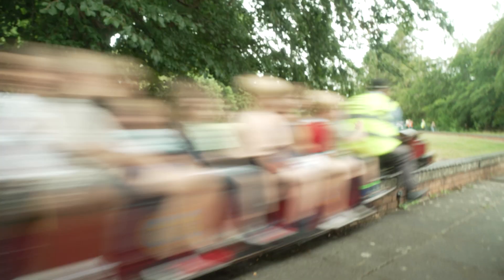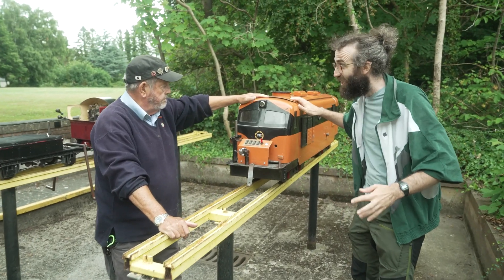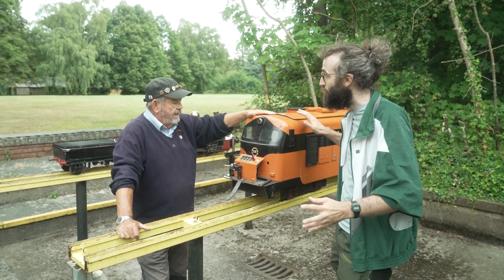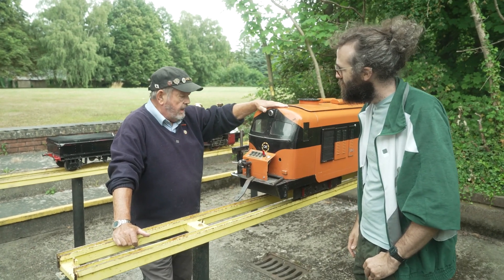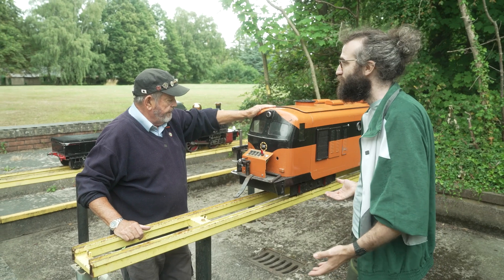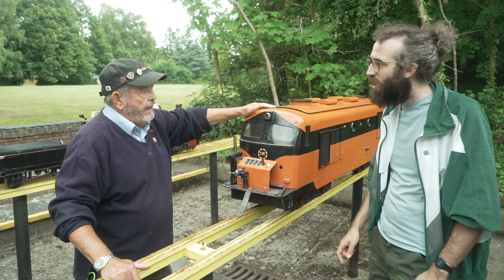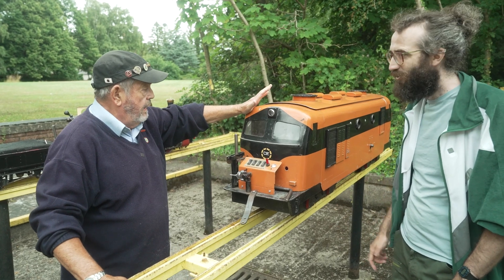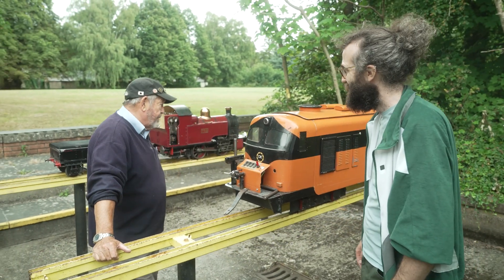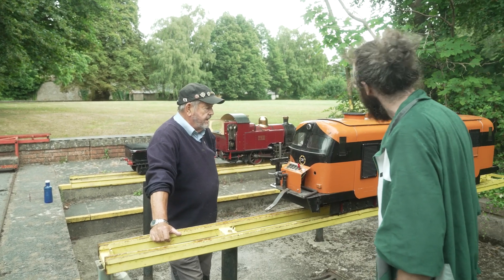It's not just steam engines here — we have a petrol engine too. This is a diesel outline, petrol driven. It's a replica of a real one that would have run in Ireland in the 60s — I think it's an A-class. This came to be when we started to talk about the ground level track and we needed a bigger engine — two of us decided this is what we'd do, and this is the finished product. I remember seeing these orange and black trains as a kid, and it's a really perfect replica.